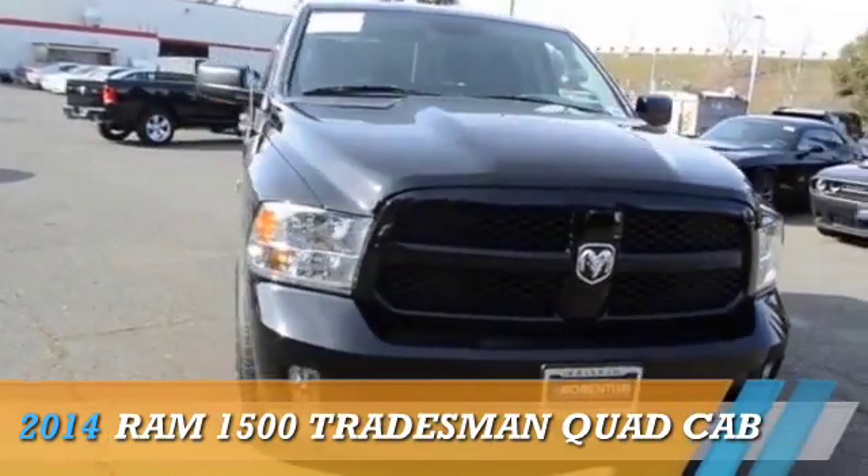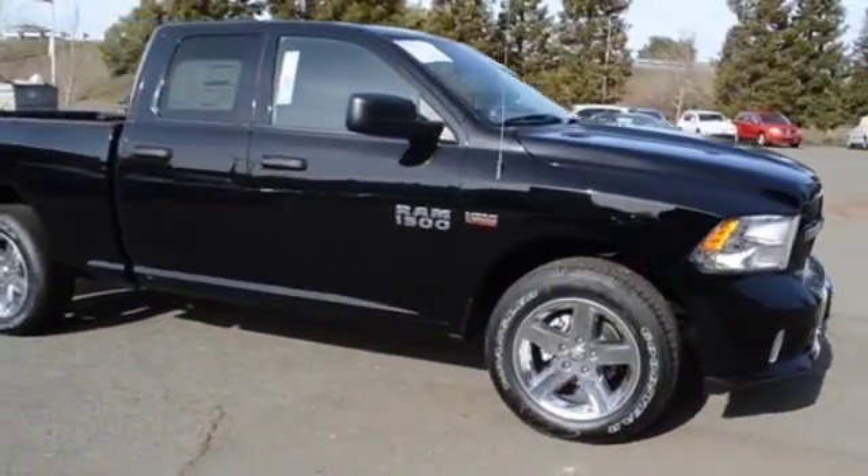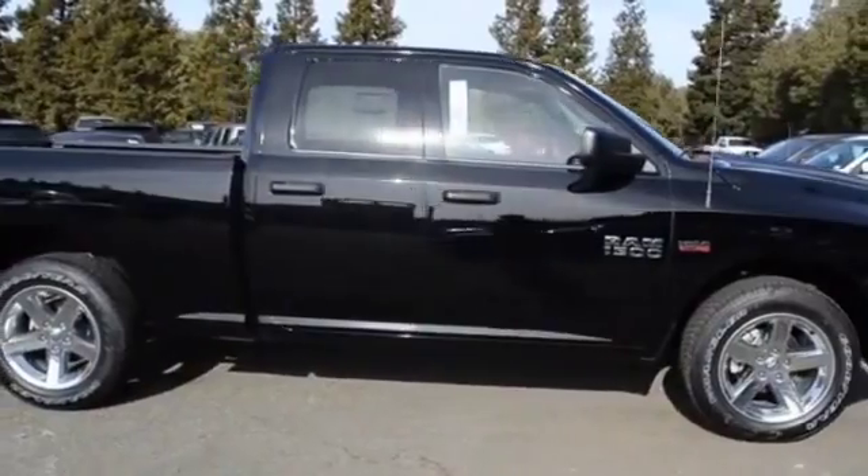Presenting the 2014 Ram 1500. It's powered by a 5.7 liter 8-cylinder engine and an automatic transmission.